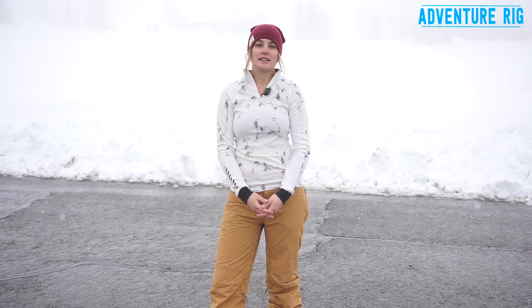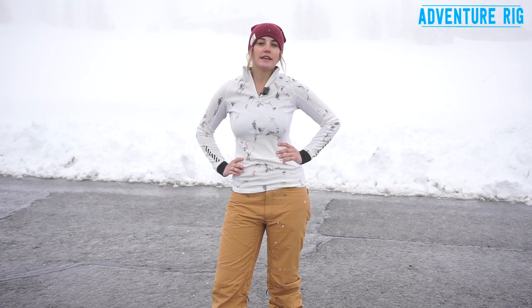I'm Callie with Adventure Rig. Today I have on some base layers made by Helly Hansen. This is the Helly Hansen Warm Freeze Half Zip, and I pair it perfectly with the Helly Hansen Warm Pant.